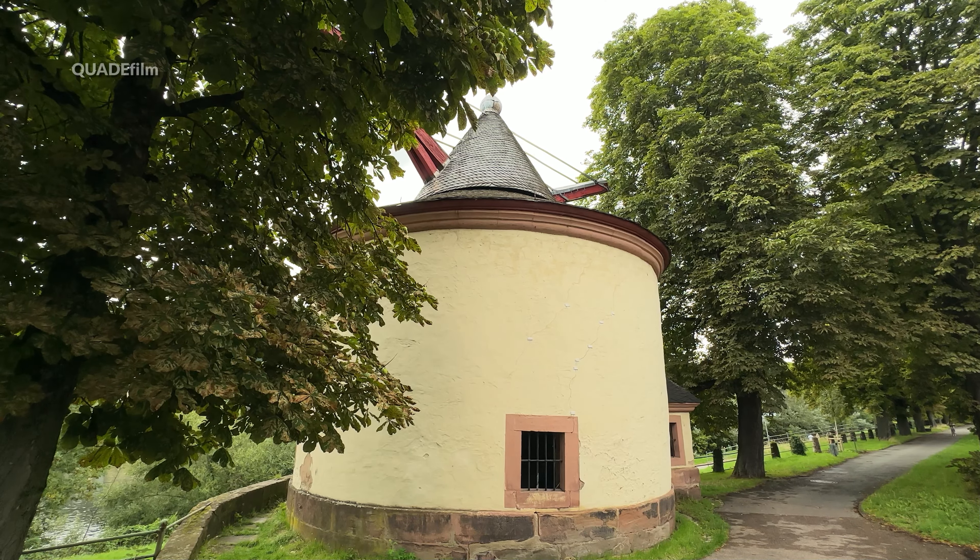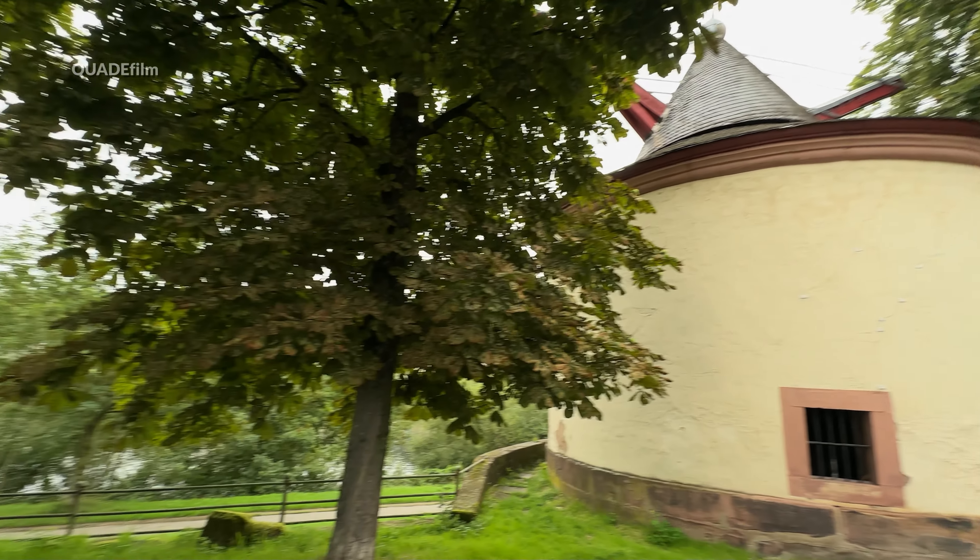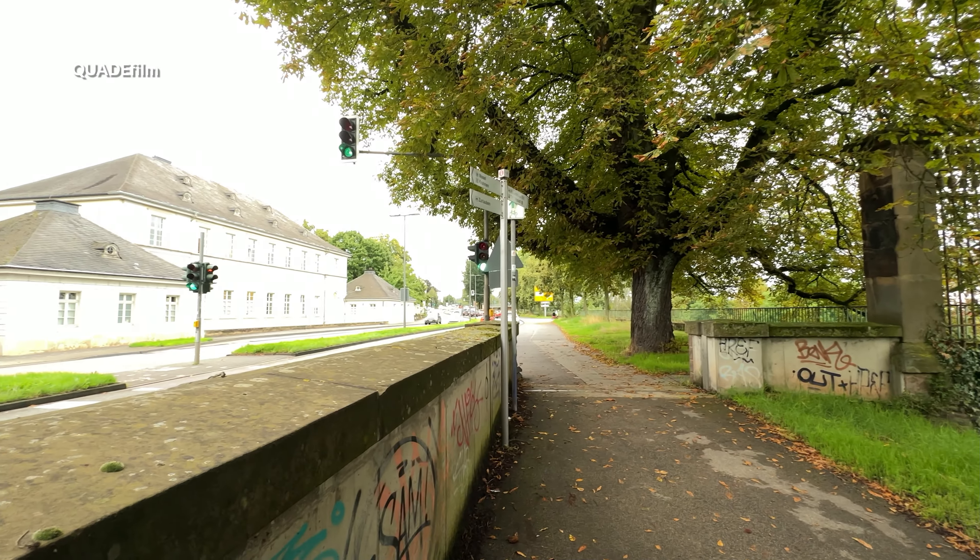1944 wurde der Zollkran beschädigt und in der Nachkriegszeit wieder repariert. 1984 wurde er renoviert.